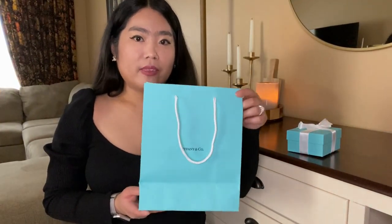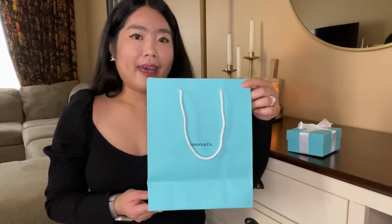Hi everyone, welcome to my channel and thank you so much for stopping by. In today's video I am so excited to share with you what I just got from Tiffany & Co. If you are interested in this video please keep on watching — let's unbox it together. So it comes with this little shopping bag.